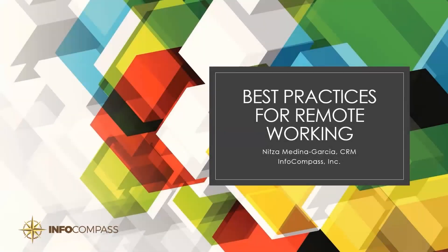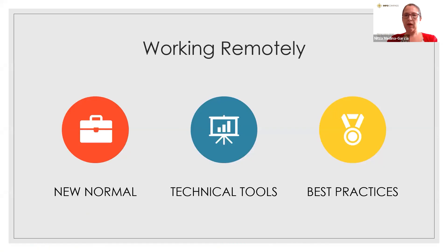Thank you everyone for joining us today. I wanted to talk about best practices for working remotely. A couple things I wanted to go over are just about our new normal, some of the technical tools that are available that you can utilize during this time, and then some best practices about working remotely.